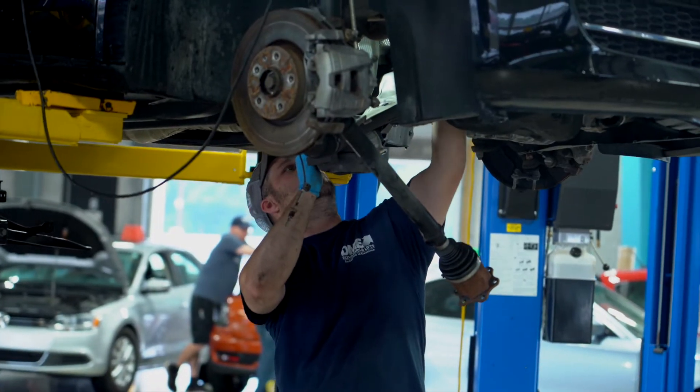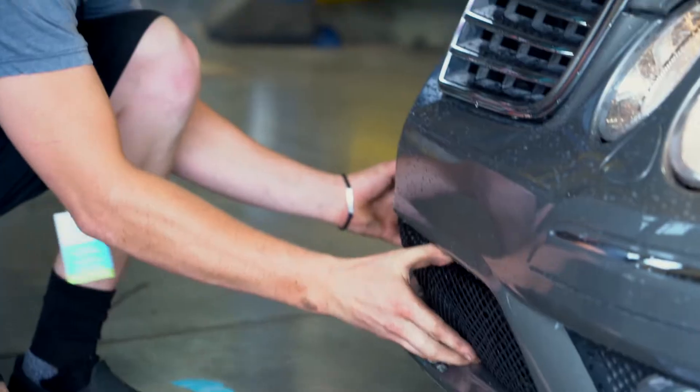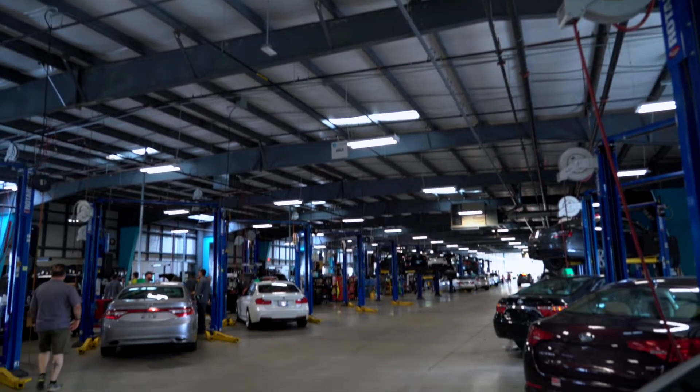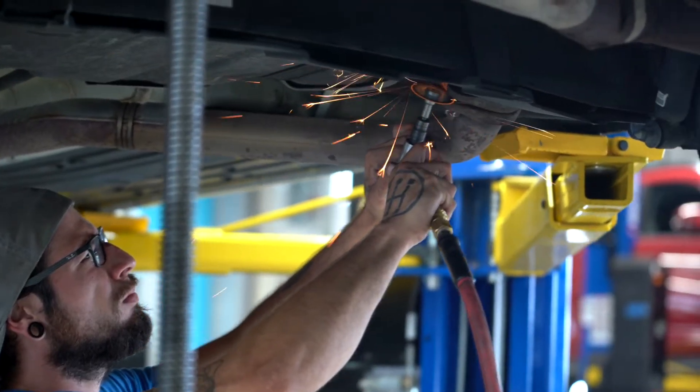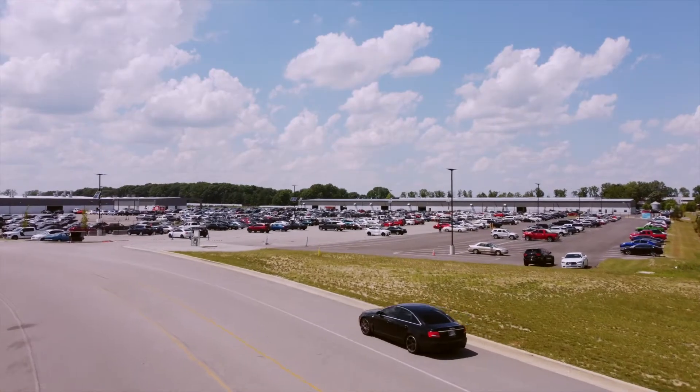The opportunity for growth on the build team is always expanding, so if you want to learn and grow your skills, make sure you speak to a lead. That's it for the build department. I hope you're excited because there are a lot of great things ahead and we're so glad that you're here to be a part of it. Welcome to Carvana.